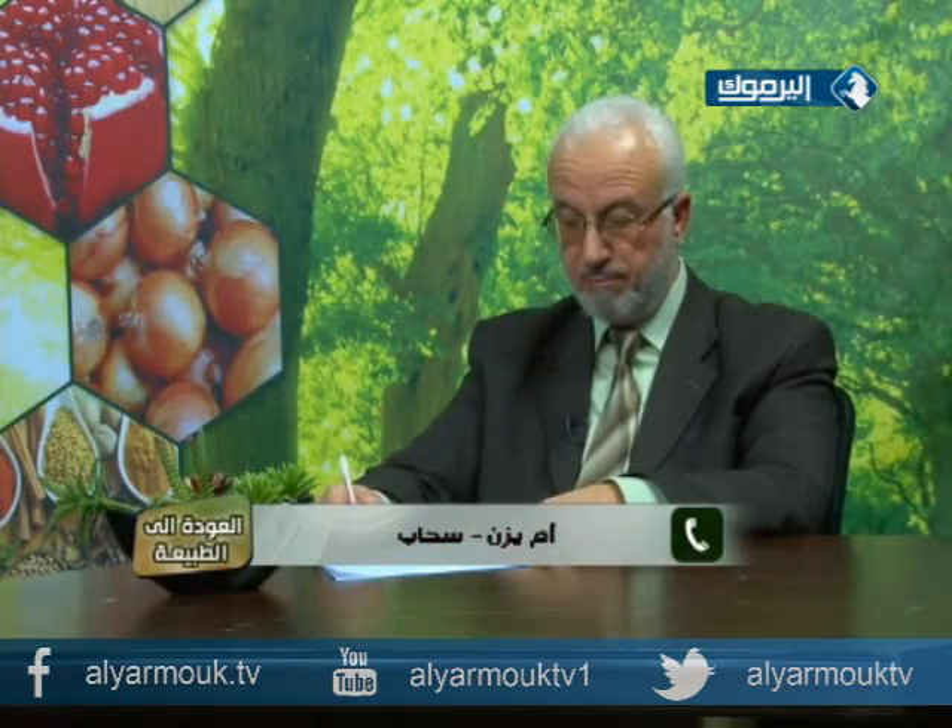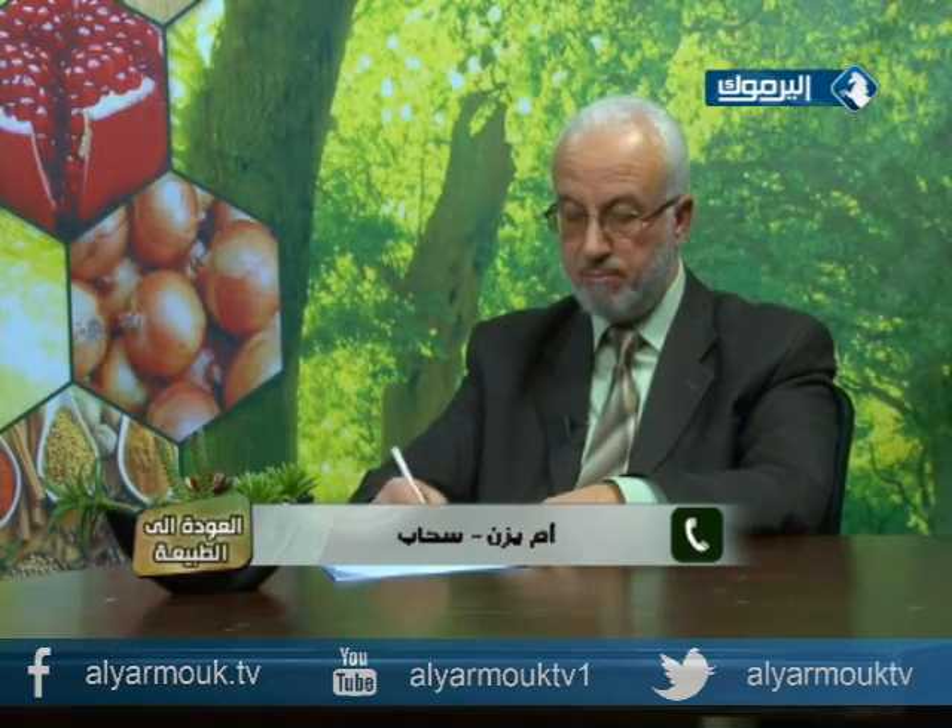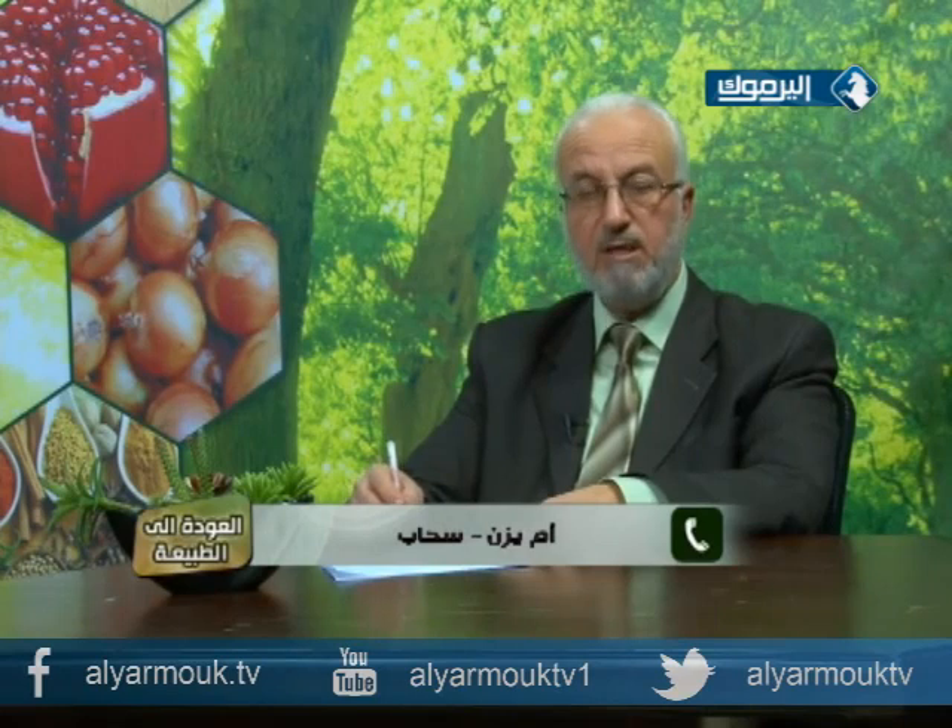أم يزن تسأل: ذكر الدكتور أن الزعرور لا ينفع لتليف الرئة، فما الذي يمكن استخدامه؟ وكذلك تسارع دقات القلب. وسيدة عمرها أربعون سنة عندها خمول دائم وتعب من أي جهد، ولم تعمل تحليل الغدة الدرقية بعد.